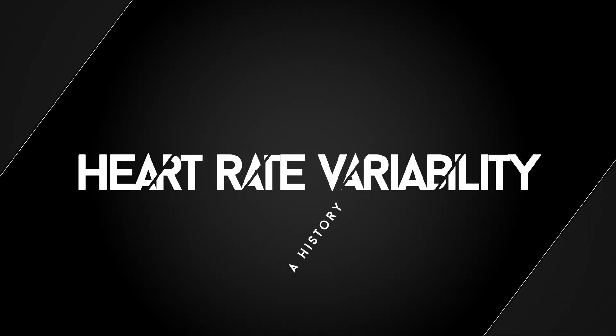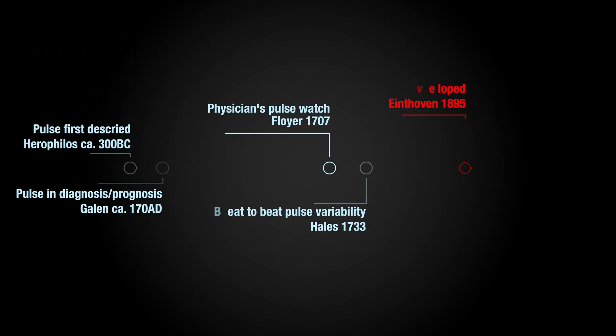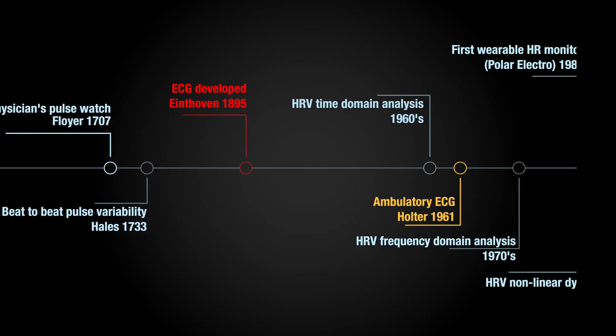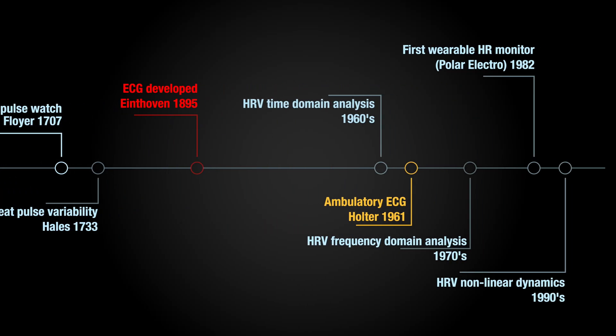The concept of HRV dates back to the 18th century, but key to its accurate implementation was the invention of the ECG in the 19th century. By the 1960s, HRV emerged as a useful indicator of autonomic function. This period saw the emergence of lots of different methods to quantify HRV, including time domain, frequency domain, and non-linear analyses.